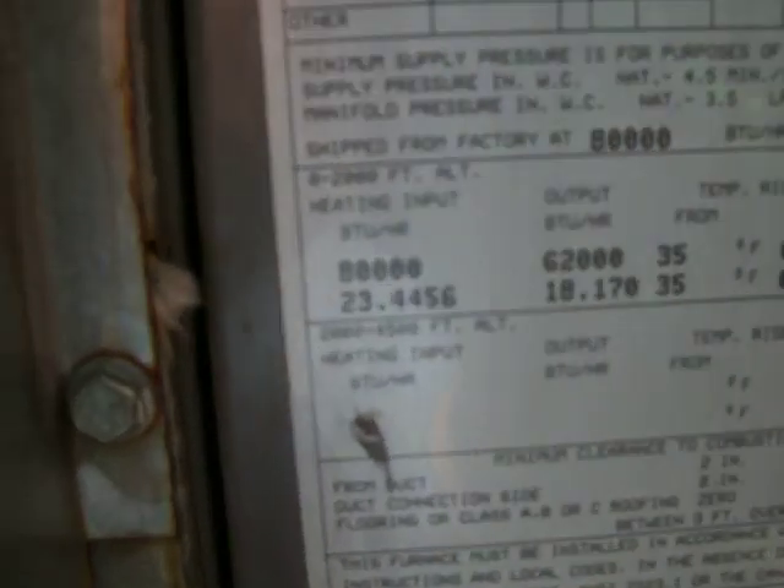Minimum clearance, duct clearance, 30 inches. Input is 80,000 BTU an hour. Output is 62,000.